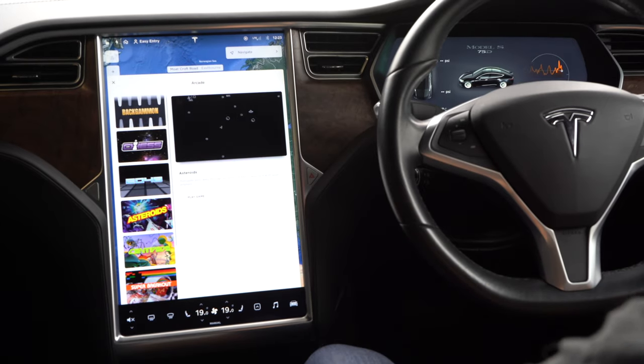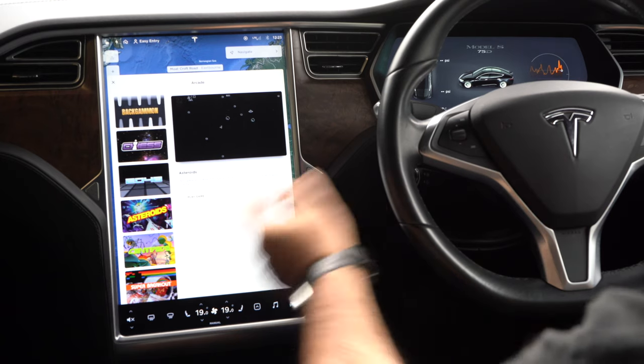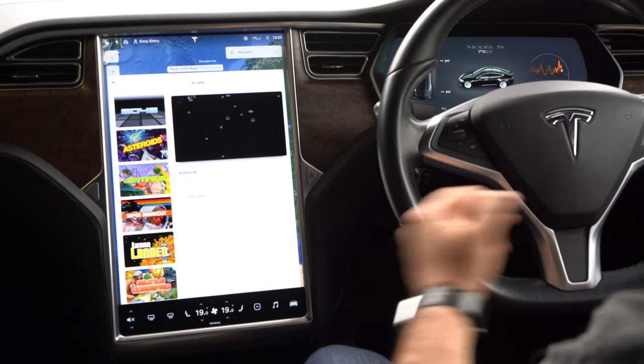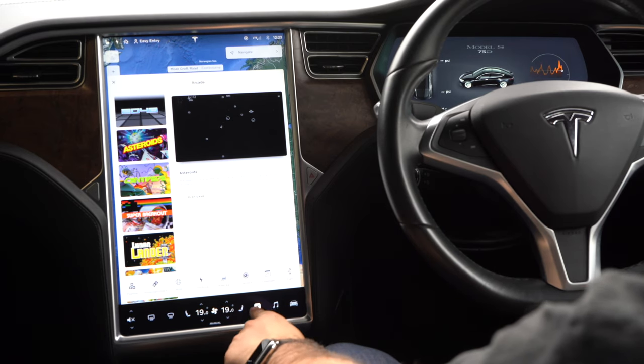If you go into entertainment, there's a load of games on here that I can play: Backgammon, Chess, Asteroids, Centipede, Super Breakout, Missile Command. So if I'm sitting in the car and I'm a bit bored, I can play games. On newer models, we can also watch Netflix — so I can watch movies, documentaries and TV shows, which is awesome.